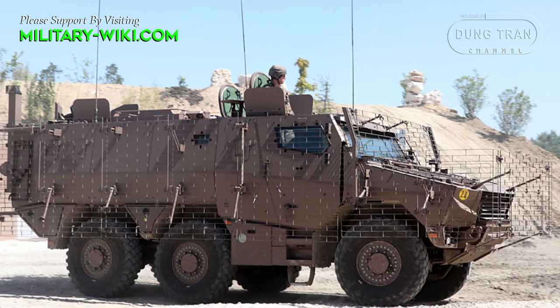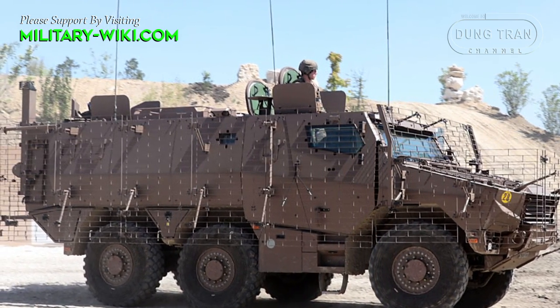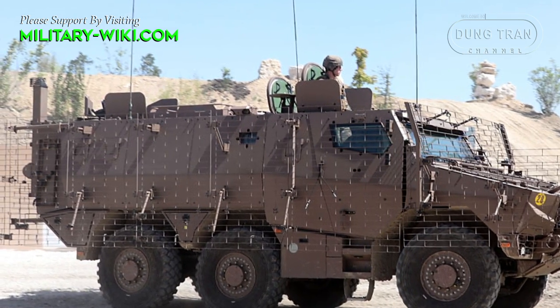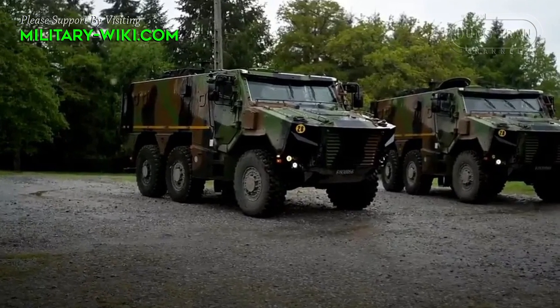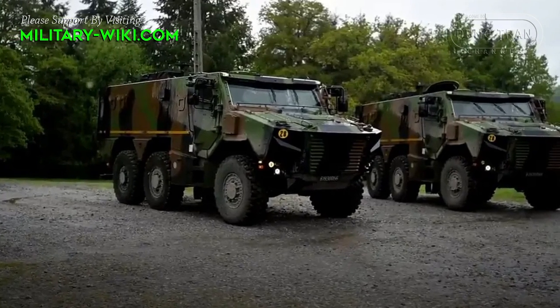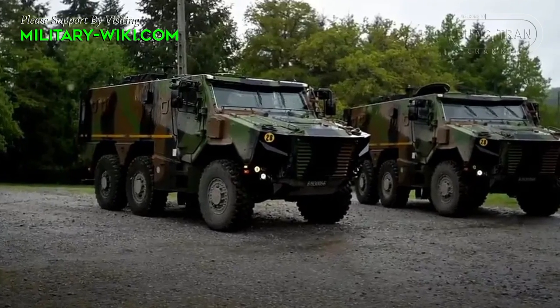Its introduction marked a significant step forward in enhancing the Army's mobility, protection, and firepower capabilities. Besides serving in the French Army, the Griffon has also been adopted by the Belgian Army, underscoring its versatility and effectiveness in meeting the requirements of multiple armed forces.